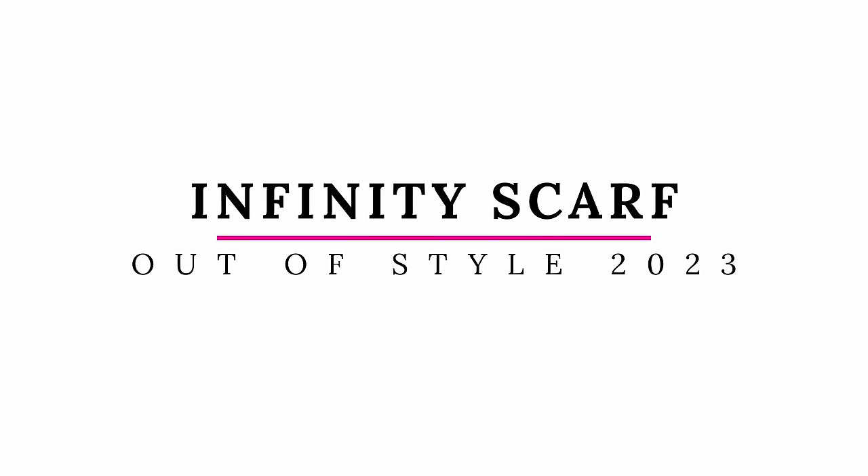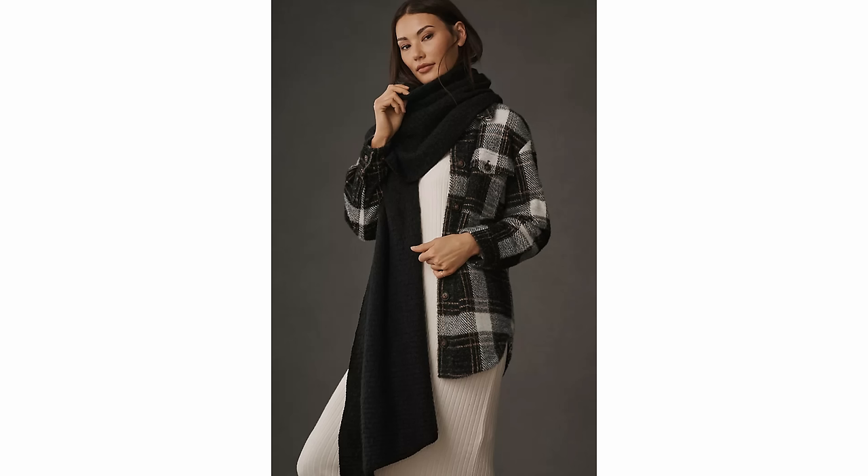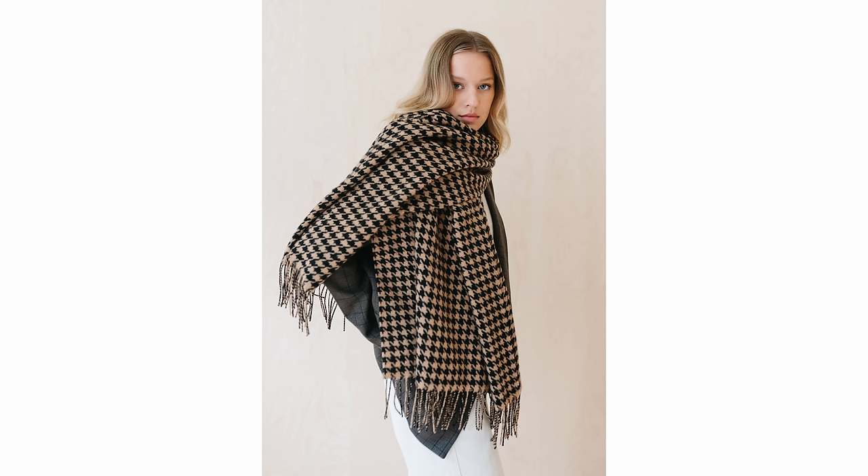I wanted to talk about this one accessory because I think there is a big trend coming in blanket scarves. Your infinity scarves that just wrap around your neck are no longer in style. What is replacing them are big fluffy blanket scarves, which I love. I think they're so pretty and probably part of that old money style look — you can wear them as a wrap, and they just look more elegant and elevated while keeping you warmer. These are what make outfits look really stylish right now for wintertime.